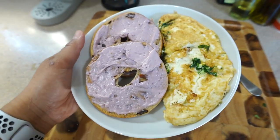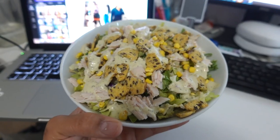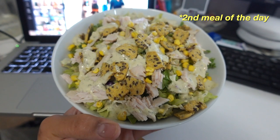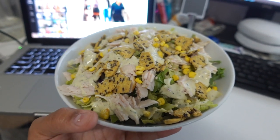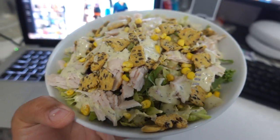It's 10 minutes to 12 and this is breakfast — my first meal of the day. It's 5:20 and I got really really hungry, so I made a salad. I just cut up some turkey that I had and put it on there. It's currently 5:20, still working.